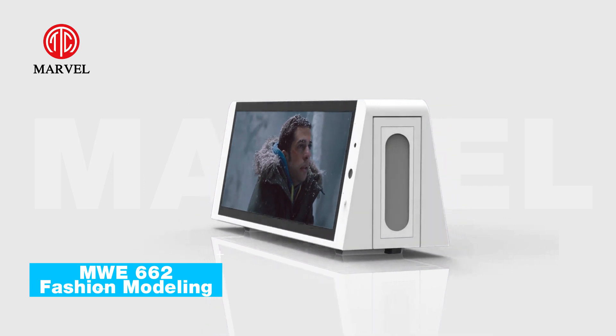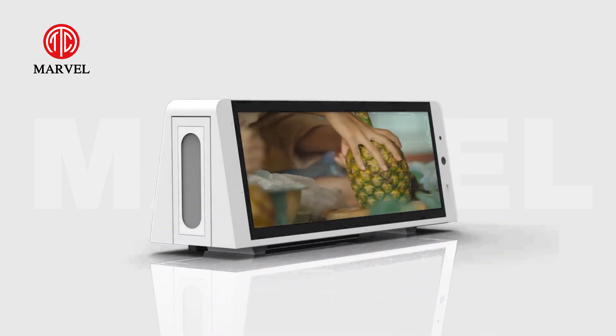Marvel Fashion Modeling 40-inch Taxi Top Strip Dual Sided Outdoor LCD Display.